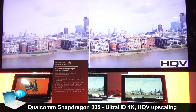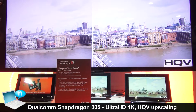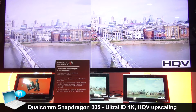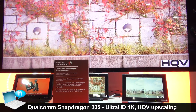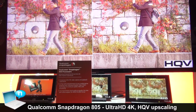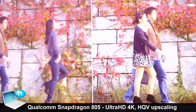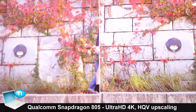This demonstration is the latest addition to Qualcomm's Snapdragon 805 processor. It's the HQV, which stands for Hollywood Quality Video. What this showcases is the video post-processing added to this processor — things like noise reduction, advanced detail enhancement, as well as adaptive scaling.